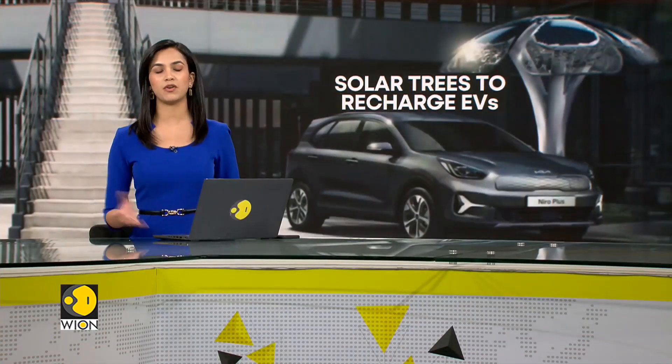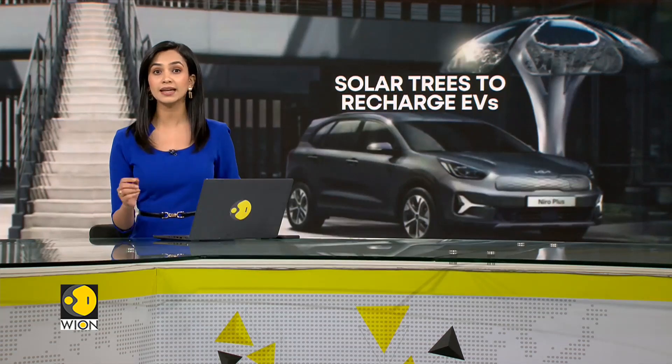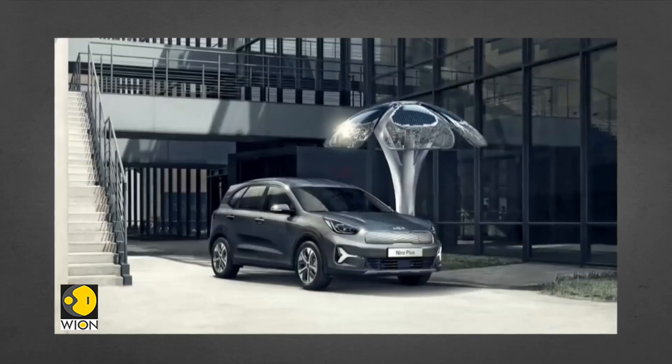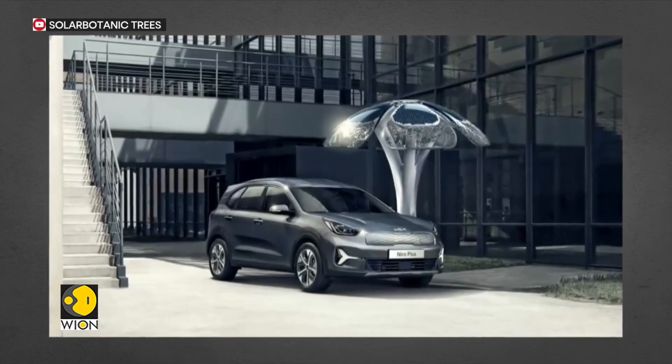Now trees are magical — they provide us with food, oxygen, and they're beautiful to look at. And guess what, you may soon be able to charge your electric vehicles by connecting it to a tree. Solar Botanic Trees, a UK based startup, is designing sleek solar powered trees that work as EV charging stations.